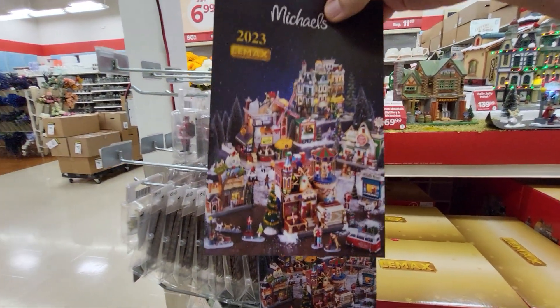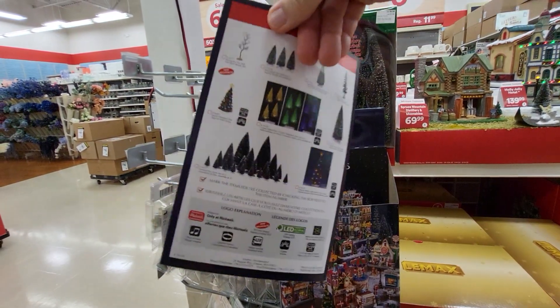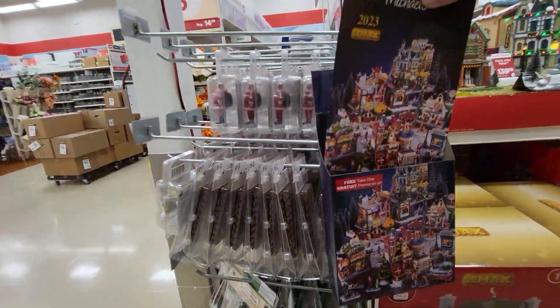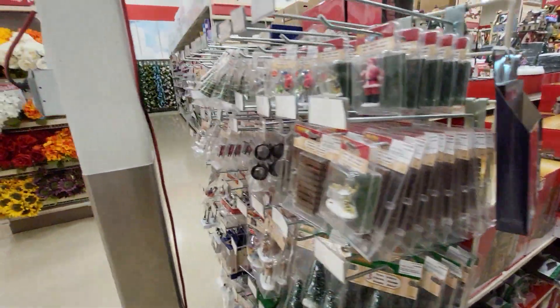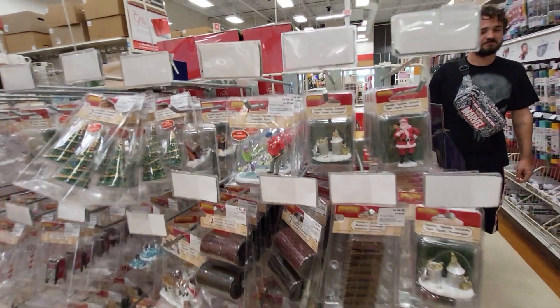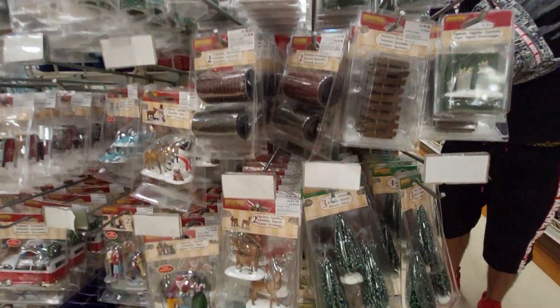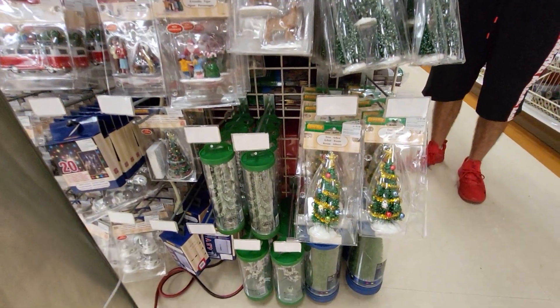Look at this — they have the booklet you can get with everything you can buy this year. It's free on the corner. And here are the miniatures. I didn't expect to see this, Robbie. Do they have any paint-your-own-craft pineapples?